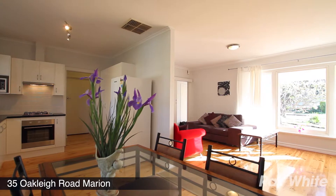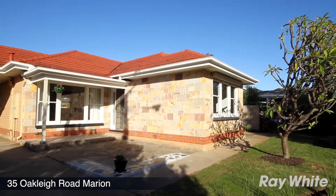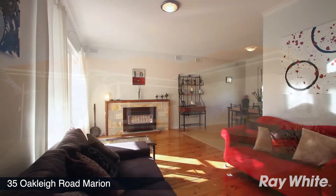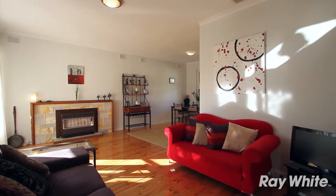With north facing front windows, this home is filled with light. Set in a beautiful street and within walking distance from Westminster and Marion Primary School as well as Oaklands Reserve, this home is the perfect starter or would make an ideal addition to your investment portfolio.